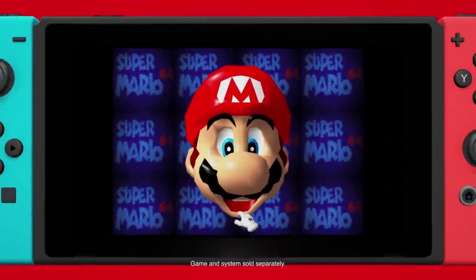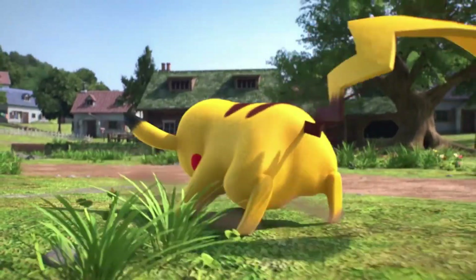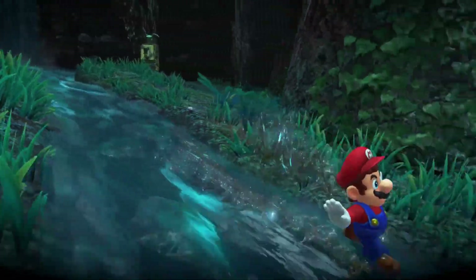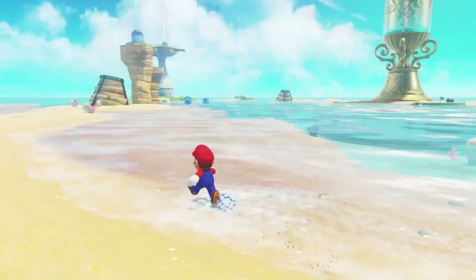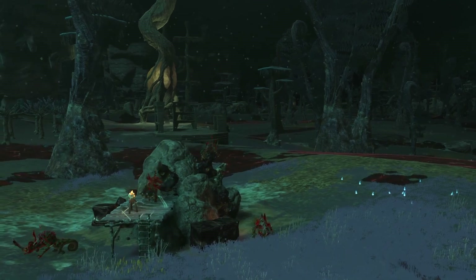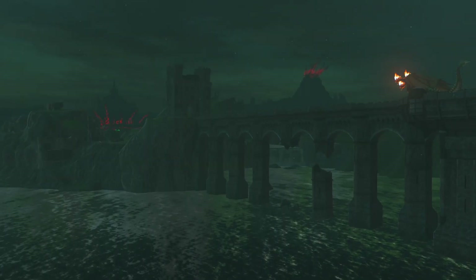Did you know there was a time when Nintendo developed and published games for other platforms besides their own? I know this sounds pretty crazy, because nowadays Nintendo understandably likes to keep their first-party titles on their own consoles in order to increase sales. Like, imagine if you opened the PlayStation Store and saw Breath of the Wild on the front page — that's just not good for business, especially when your console is underpowered compared to the competition.